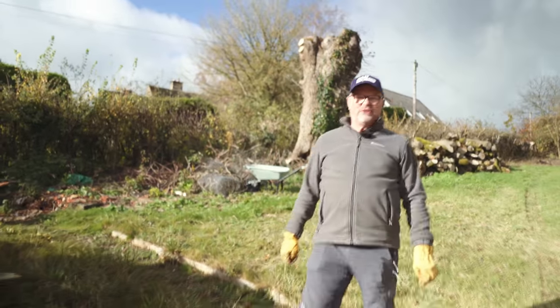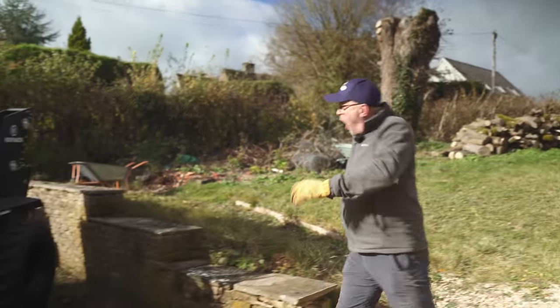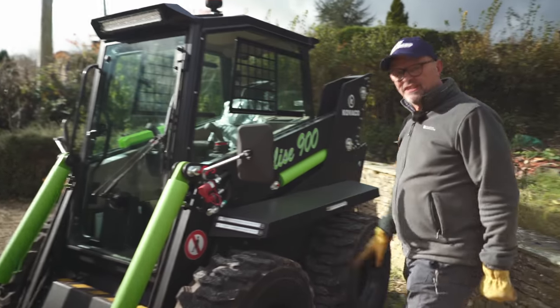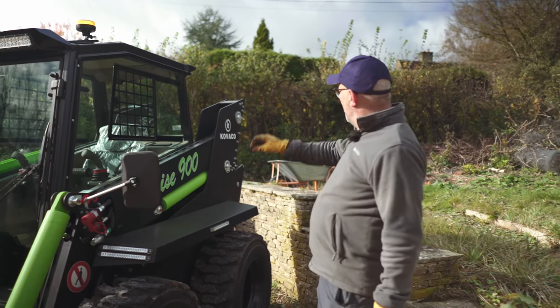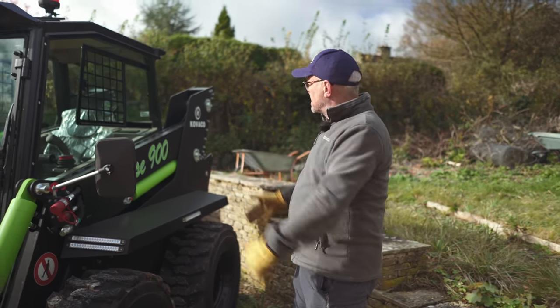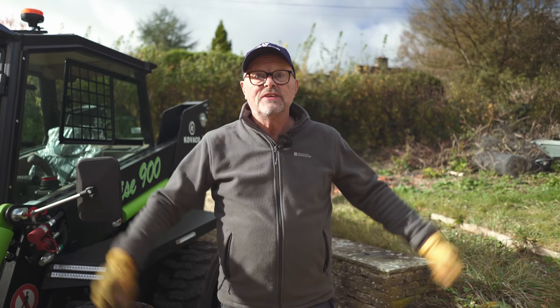100% electric — that would be really good. Look at that! That is a skid steer loader, 100% electric. The Kovaco skid steer loader. That's a load of rubble, this is a skid steer loader, that's a skip, and this is fully charged.